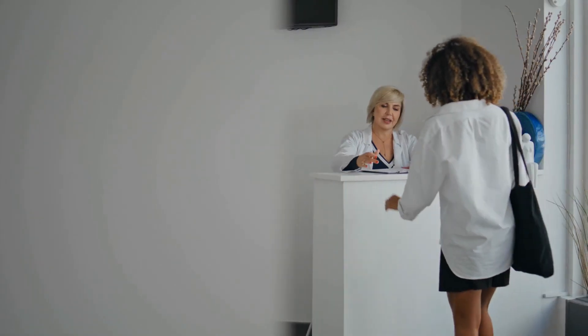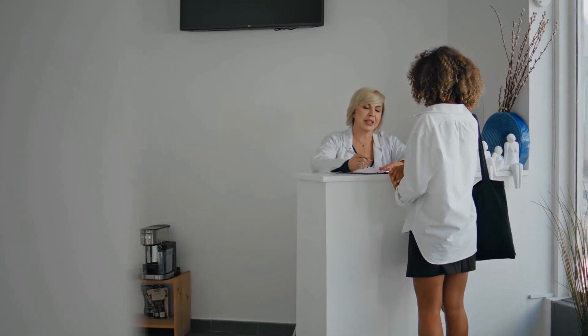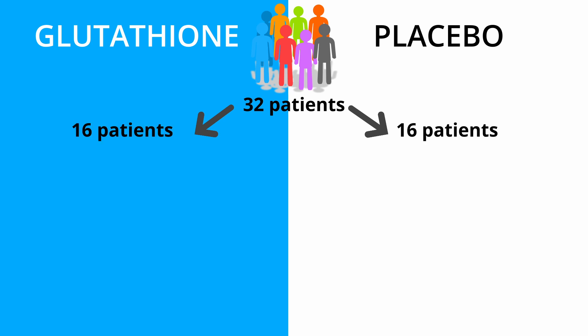Intravenous glutathione is now being used in beauty clinics for skin whitening. There has only been one small study where half the group received two injections a week of glutathione for six weeks. Six patients in the glutathione group showed improvement in skin lightening compared to three patients in the placebo group, but six months after completing the treatment, almost all patients lost the skin whitening benefits. The largest problem with IV glutathione is not just that it lacks proven efficacy, but it can cause adverse effects such as liver problems and a risk of anaphylaxis.